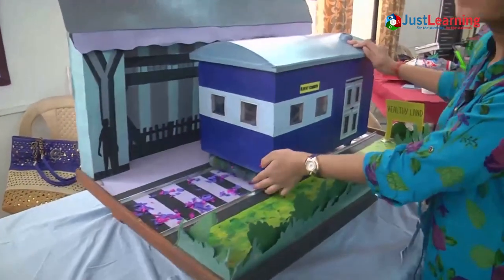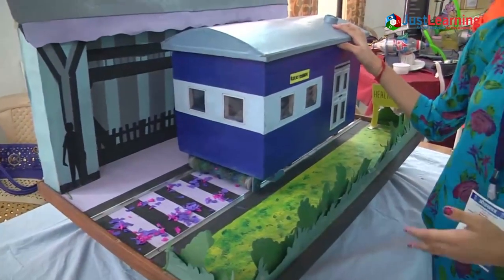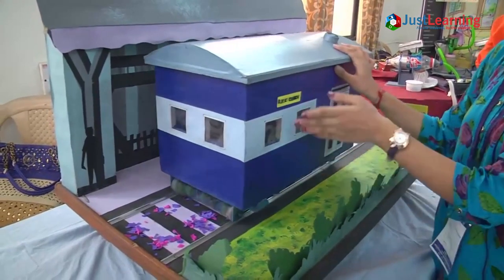Here we have a test version so that the garbage which is sticking to the tracks will get loose and will be pushed towards the vacuum cleaner so it can suck easily.